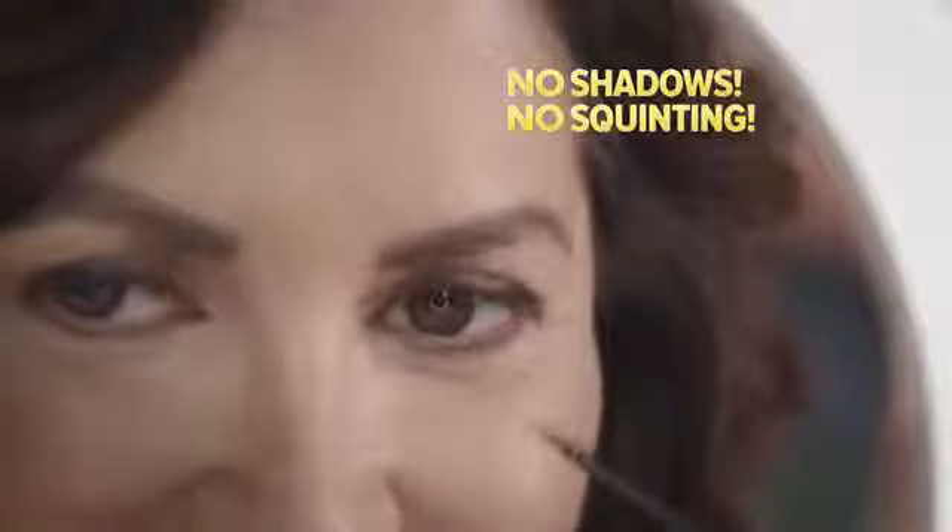The daylight-balanced LED ring offers soft, clear lighting, so you get all the brightness you need without harsh shadows or squinting.